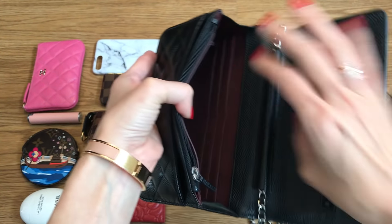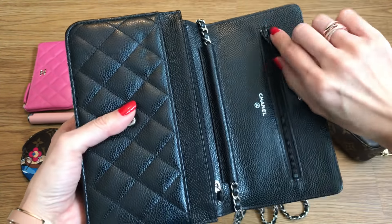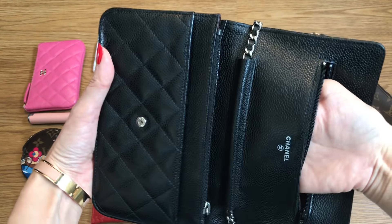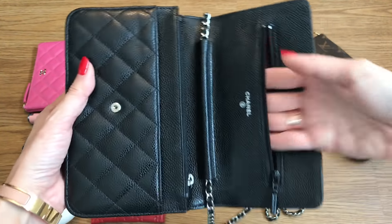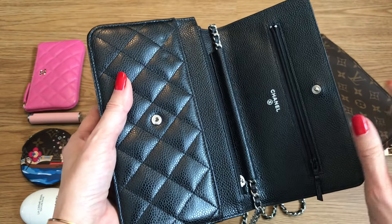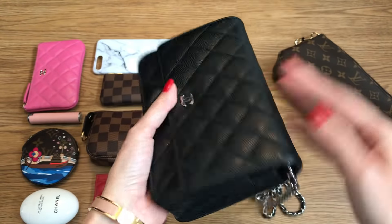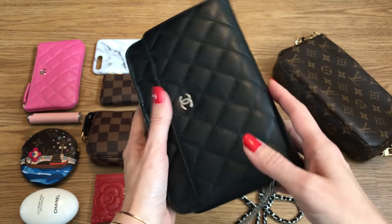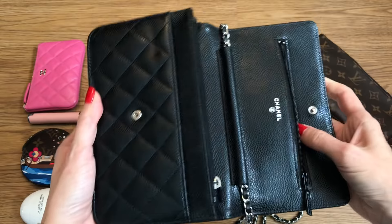This is what it looks like without the base shaper. I did do a video all about the WOC and the base shaper — I'll link that down below in the description box. The best part of the WOC in my opinion is this deep pocket here that goes all the way down to the very bottom of the bag, so it fits my entire hand. It's really secure for any items that need to be tucked away — larger bills when traveling, or even your passport.